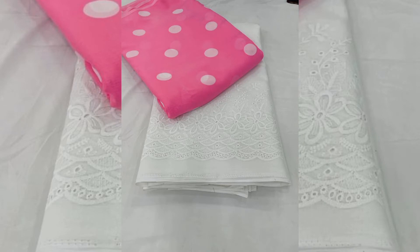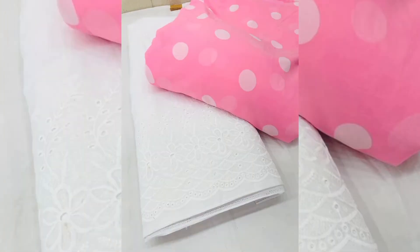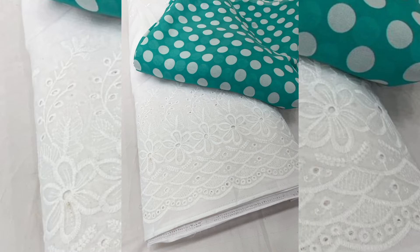This is a casual wear fabric which looks very nice after making their suits. I have posted the model pic which looks very good after making their dresses. They look very stylish and simple.